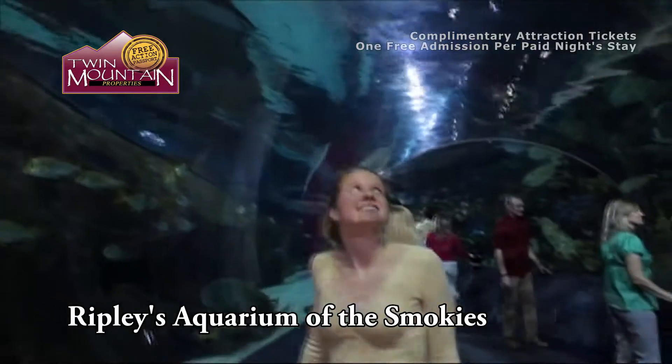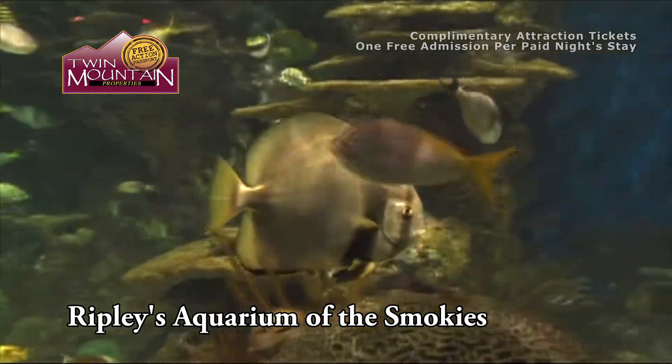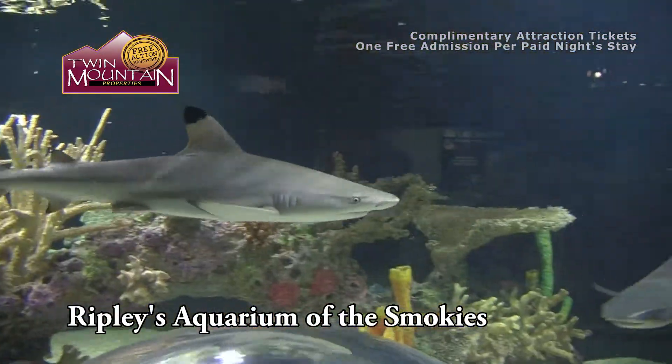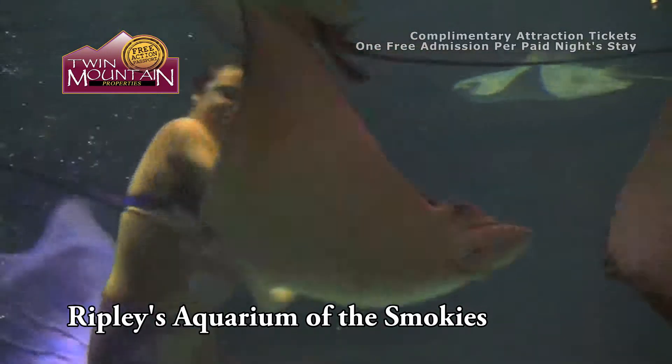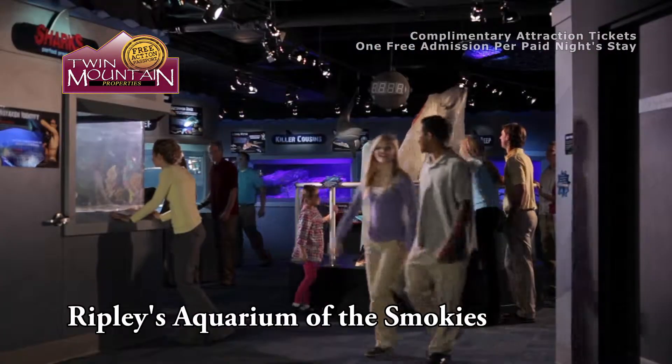Ripley's Aquarium of the Smokies. Ripley's Aquarium of the Smokies is literally teeming with life. Their 10,000 exotic sea creatures comprise more than 350 individual species. There are more fish in this aquarium than there are people living in the entire town of Gatlinburg.